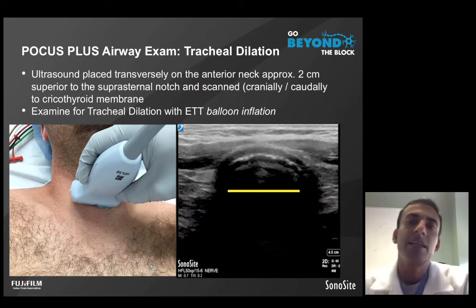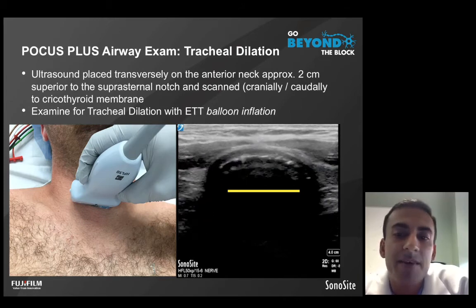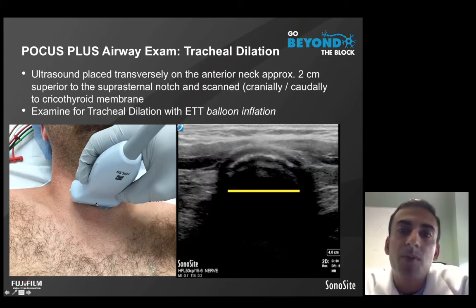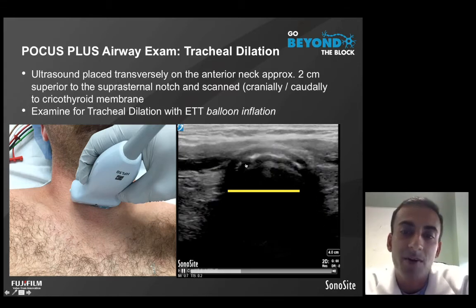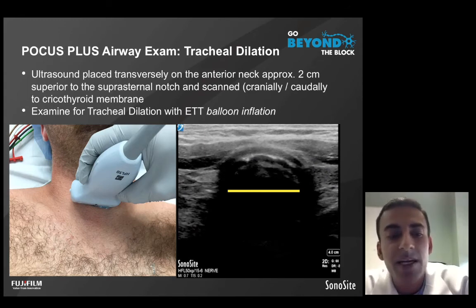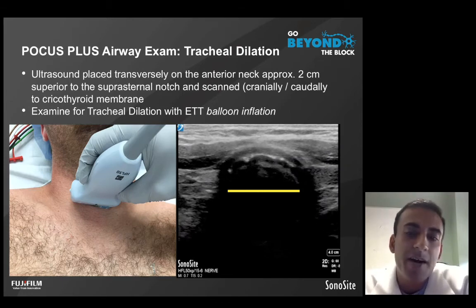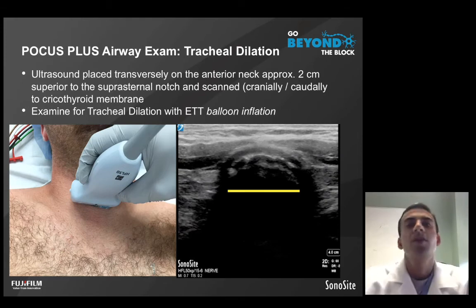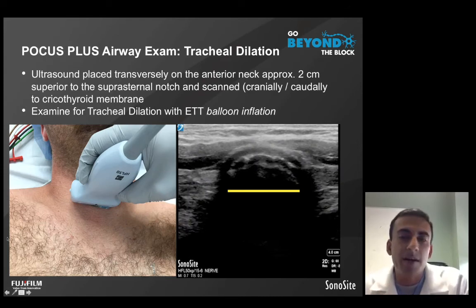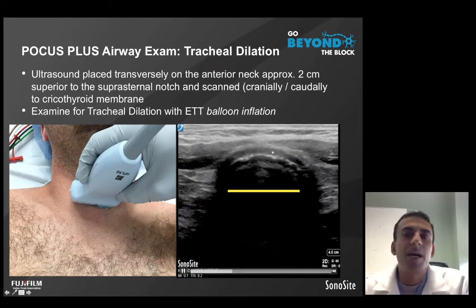It was the absence of tracheal dilation that would trigger concern about the endotracheal tube potentially being close to a bronchial intubation — meaning within two centimeters of the carina. Specifically, if we could not identify tracheal dilation while scanning from the suprasternal notch up to the cricothyroid membrane, that would trigger the next component of the examination: evaluating for pleural sliding. Both components were performed for the study.